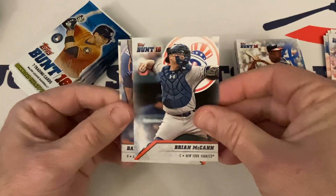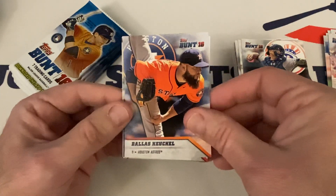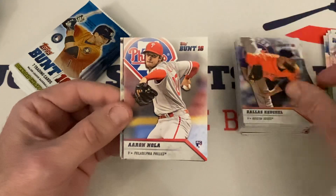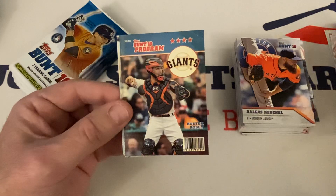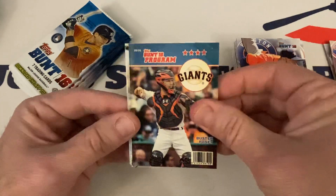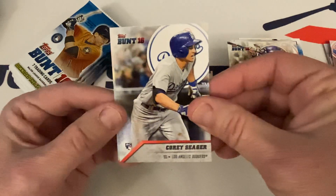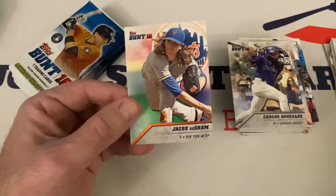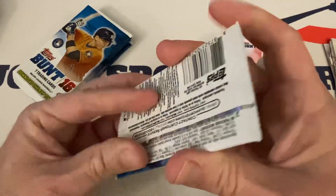Brian McCann, Dallas Keuchel — I can't remember what I used to call his name, it was terrible — Aaron Nola rookie, great one right there. Got a Bunt Program with Buster Posey. Carlos Gonzalez, Corey Seager — the World Series MVP, there's the card I was looking for! — and Jacob deGrom rounds out the pack.